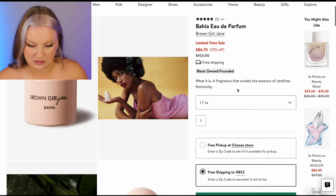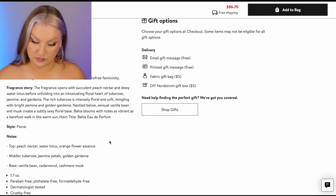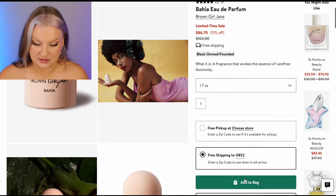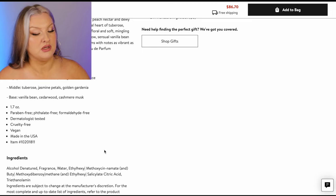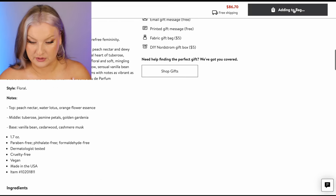Brown Girl Jane — peach nectar, water lotus, orange flower essence, tuberose, jasmine, golden gardenia, vanilla, cashmere musk. I am very interested in this one, I've never seen this brand before. I'm going to grab it — all of those notes sound beautiful. Love tuberose, love jasmine, love peach. As long as it's not too green, this sounds like something I would love. Adding it to bag.